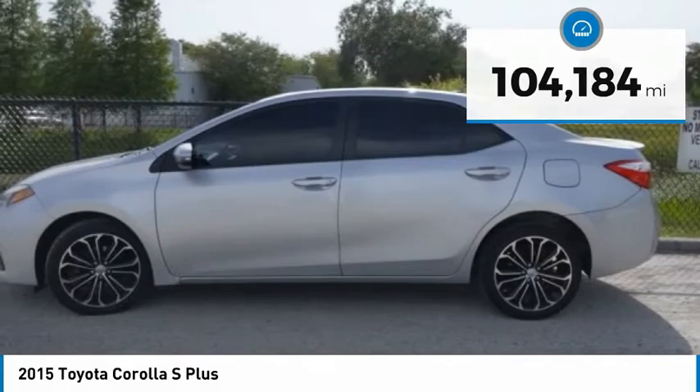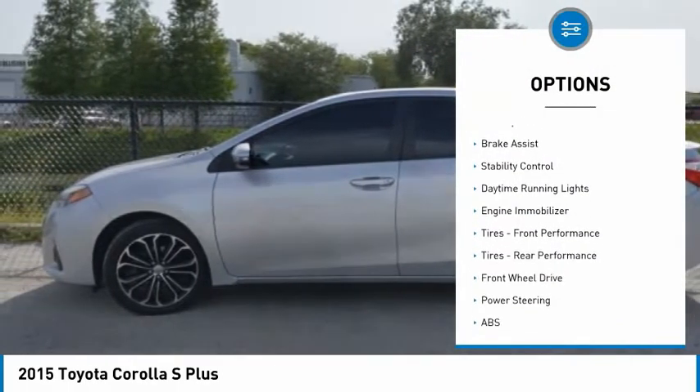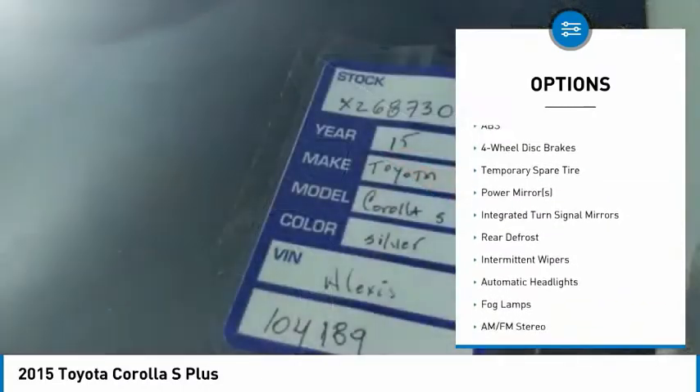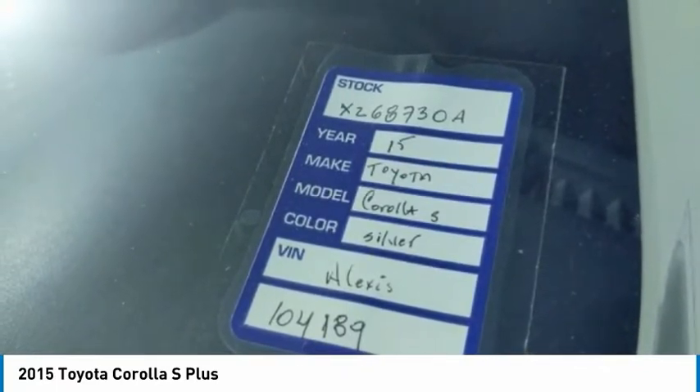Here are some of this vehicle's great options: tire pressure monitor, heated mirrors, aluminum wheels, rear spoiler, brake assist, stability control, daytime running lights, engine immobilizer, and front and rear performance tires.